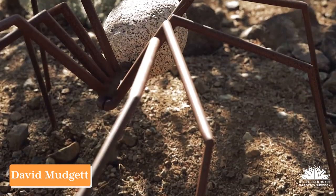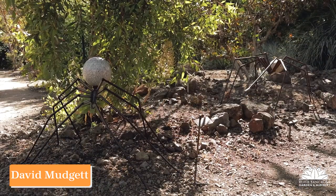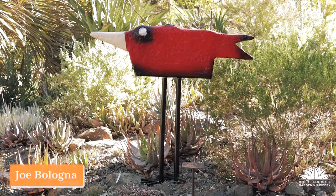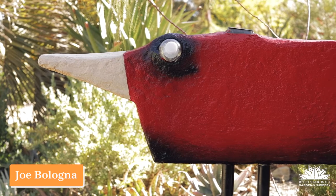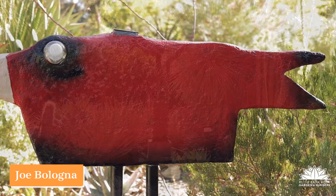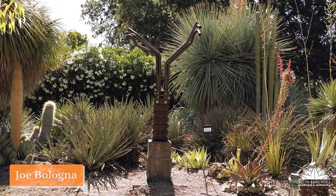He's a master of steel craftsmanship as well as a champion for other sculptors. If you matched his contributions to the Bancroft garden with his insect-inspired sculptures, you might just call him Spider-Man. Joe Bologna likes to give materials a second chance in life. When he found a discarded set of exhaust headers from a car engine, he turned them vertical and put them on a concrete pedestal.